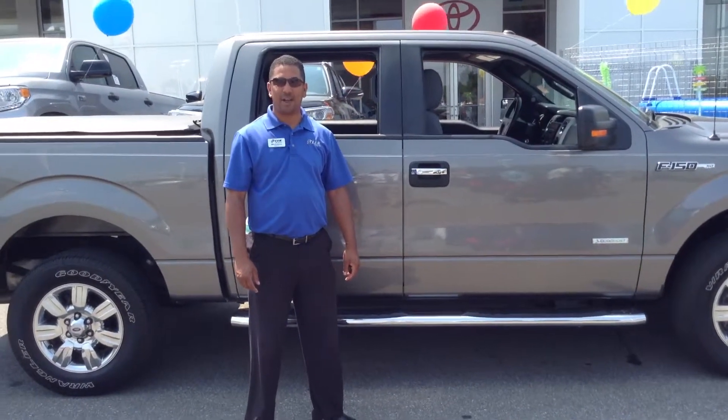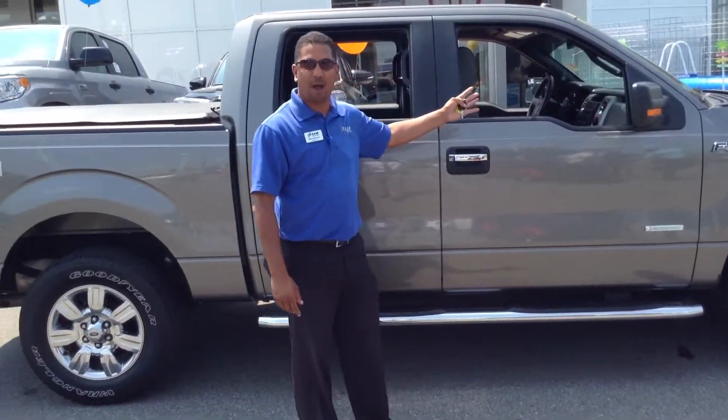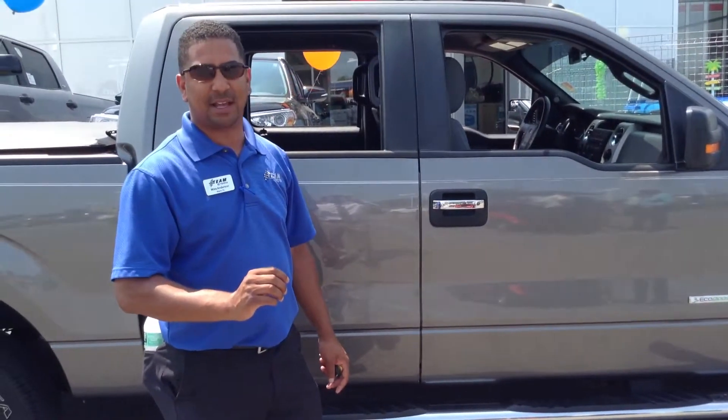Mike Anderson here at Team Toyota. We're out to be number one on Route 41 in Cherville, Indiana, with this beautiful 2012 Ford F-150. Just a little bit over 32,000 miles on this beautiful truck.